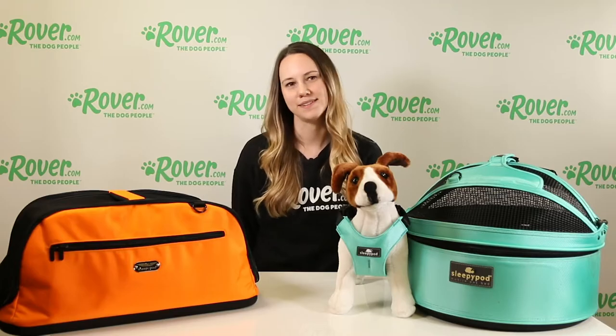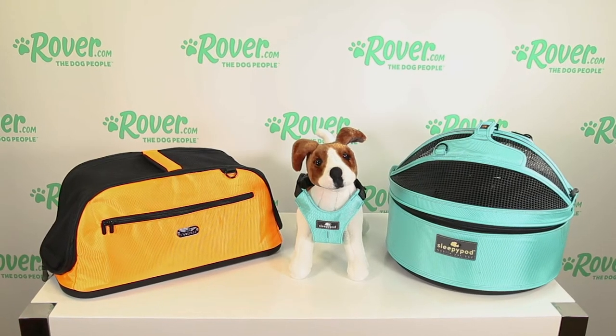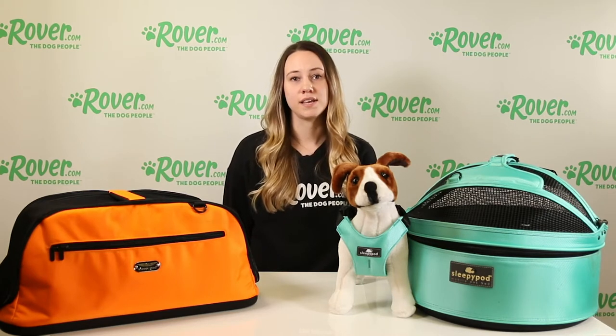Hi everyone, I'm Amber from Rover.com and today we'll be reviewing three car safety options from Sleepypod. These harnesses and pet carriers are one of the best items that you can purchase for your dog's safety. It's always best to have your dog secured in the car in case of an accident. I have three dogs of my own and tested these options with all three, so let's get started.